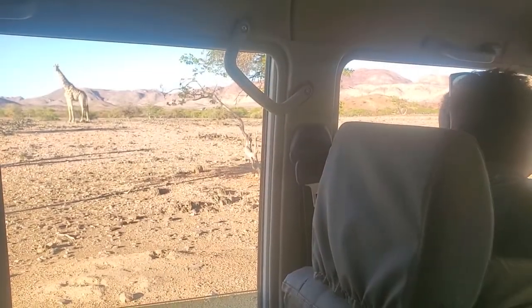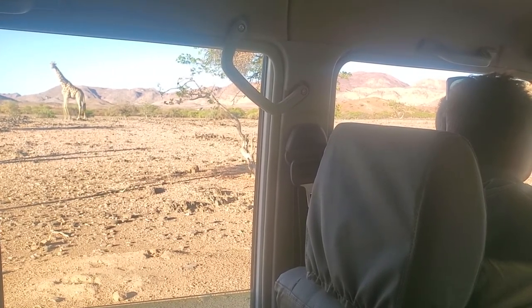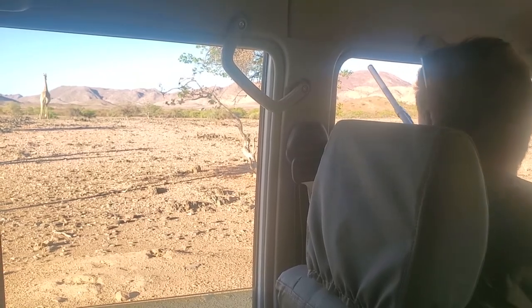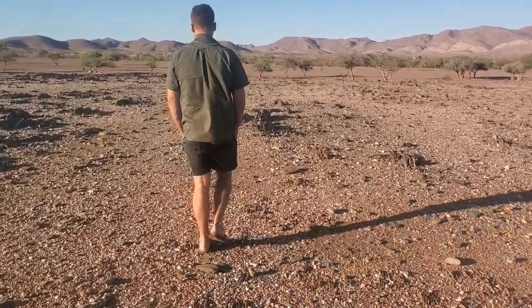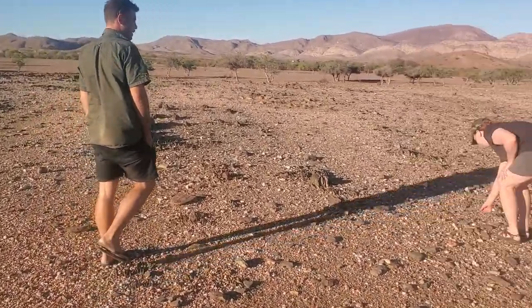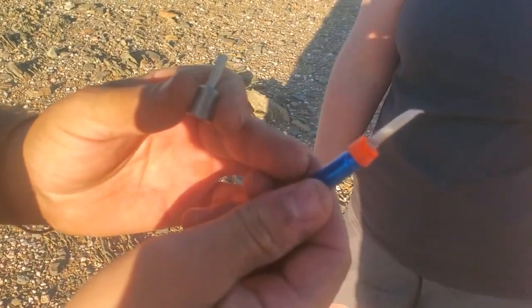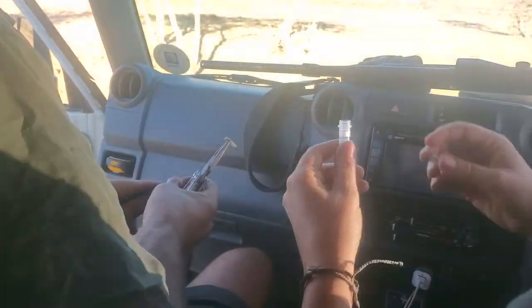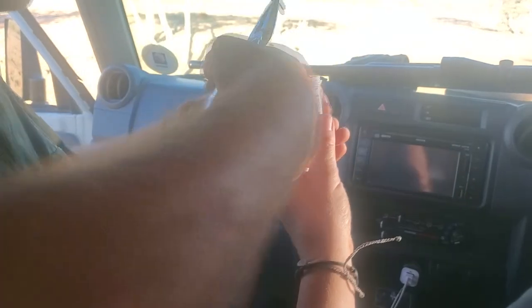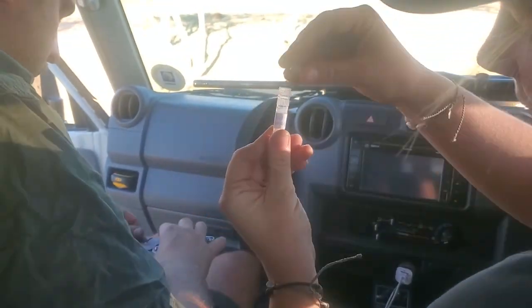It looks like one giraffe has been spotted. One of the methods used is a dart to get a punch biopsy in order to create a family tree of sorts of the giraffe populations. Using the punch biopsy is a way to record the DNA. Only a select few giraffes that the team comes across will need a DNA sample. After the dart collects its sample, it's time to go back out looking for more giraffes.